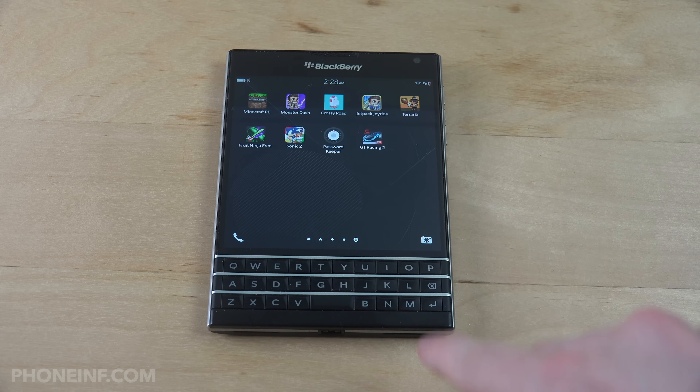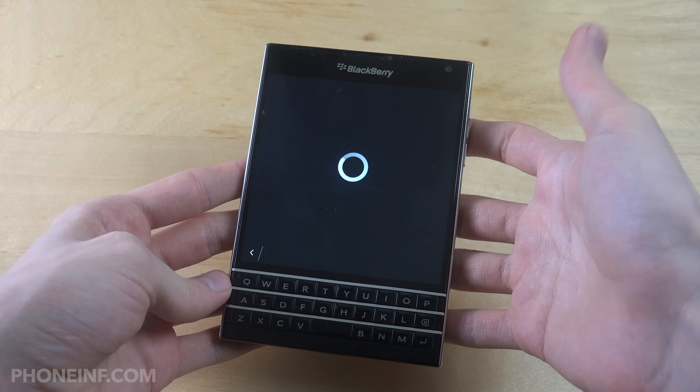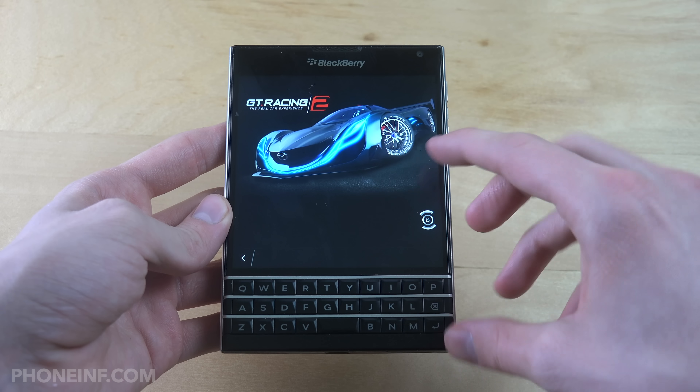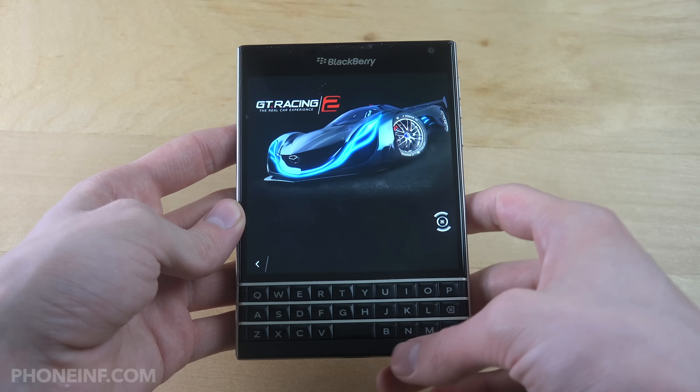This is not like the Blackberry Priv phone. On this phone you always have the keyboard on display, whereas on the Blackberry Priv you have to slide it up — and that one runs on Android of course.